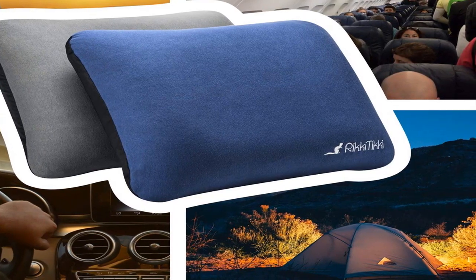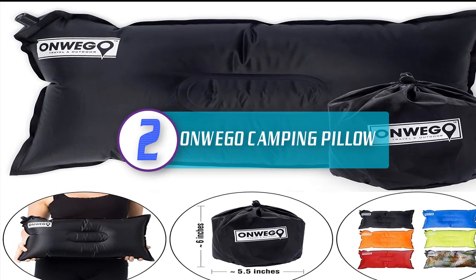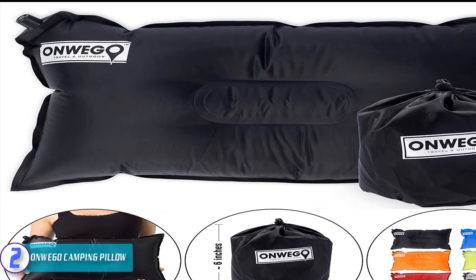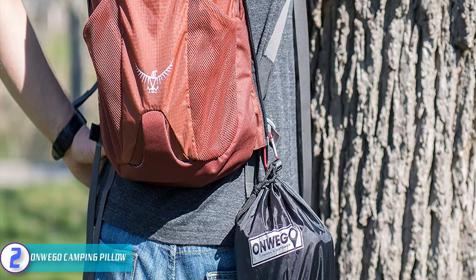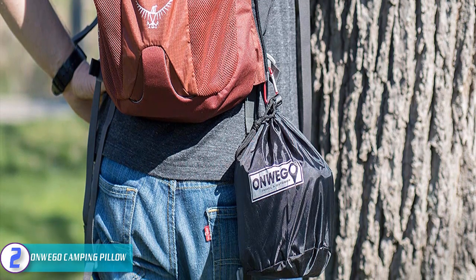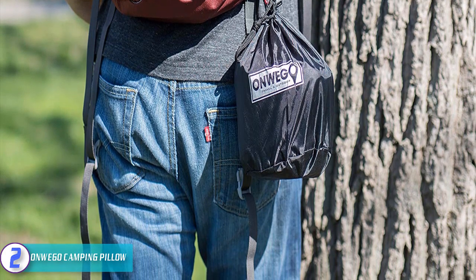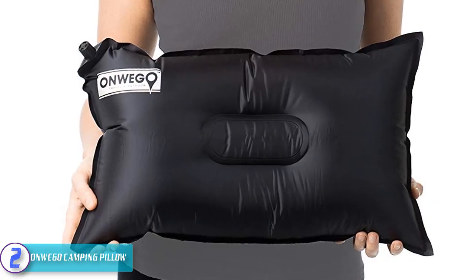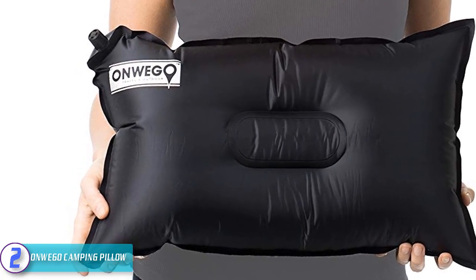At number two we have the Unwego camping pillow, a compact inflating pillow that is a must-have for campers, tourists and nature explorers. After use it can be folded nicely and slipped into its rucksack. With its soft and smooth pillow top material and premium foam interior, this ergonomic pillow was designed with comfort in mind. It has a curved and contoured center to cradle your head and support your neck.